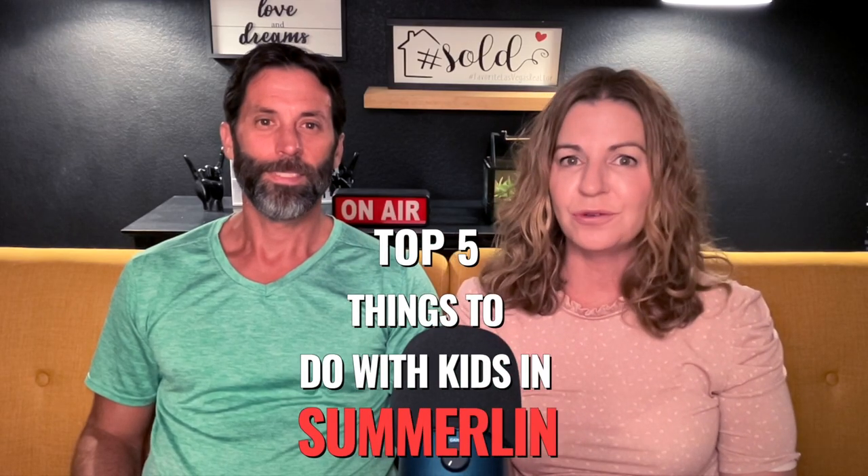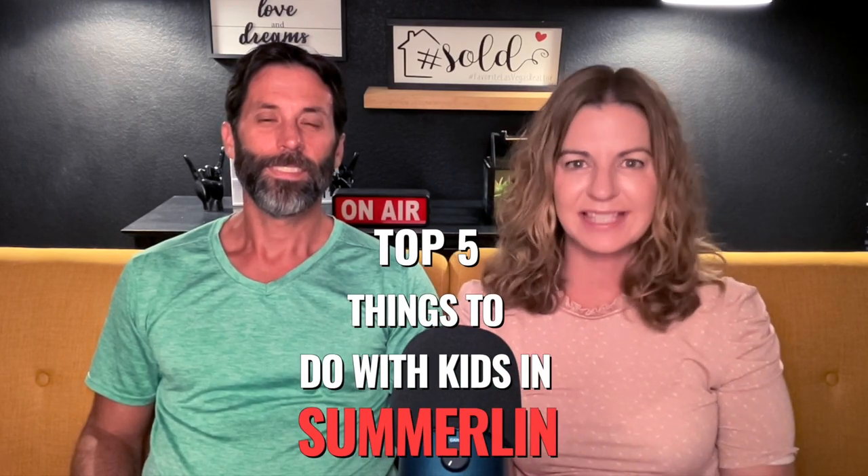Top five things to do with kids in Summerlin — and that's what I'm talking about today.